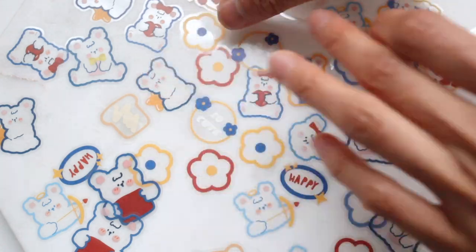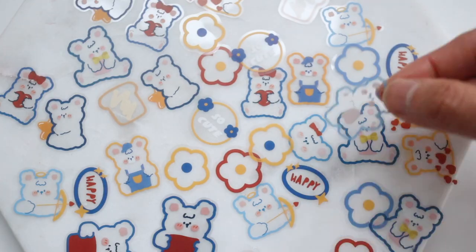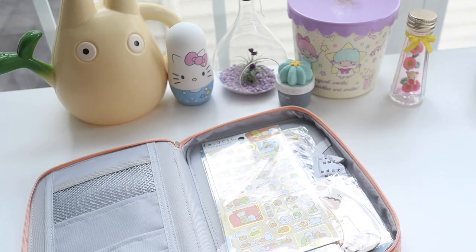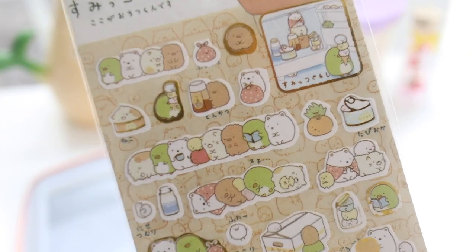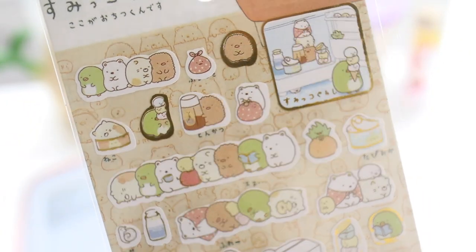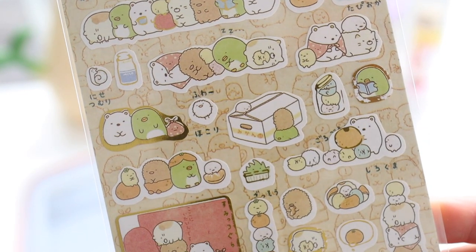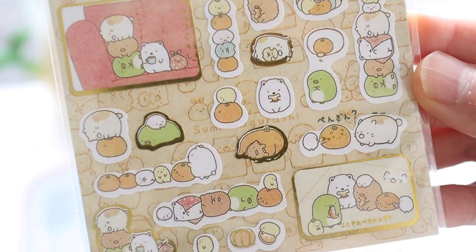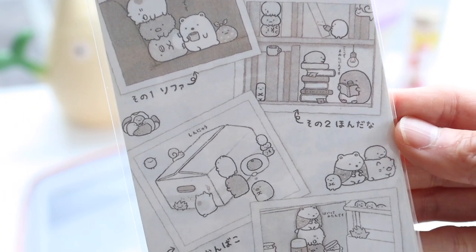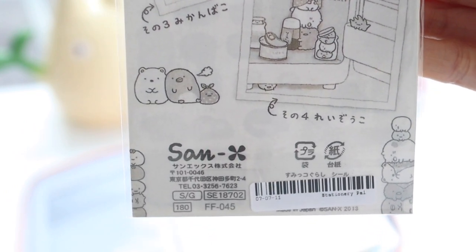I thought these bear stickers were really adorable, but the only downside is that you have to use them on white paper to see them properly. Stationery Pal had really such a good collection of sumi kokurashi stickers so I got a whole bunch of them. I'm even going to show you the back of this — I think I'm going to save it because it has some really cute drawings on it too.